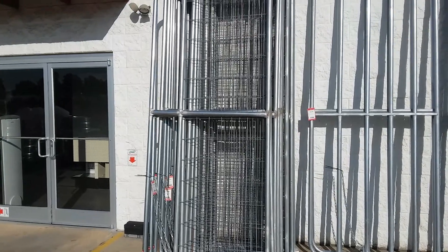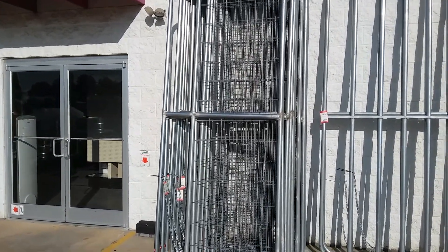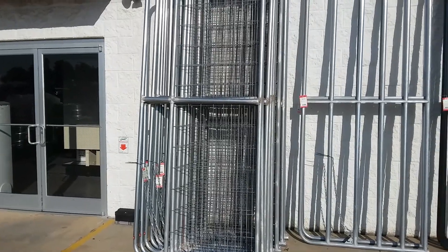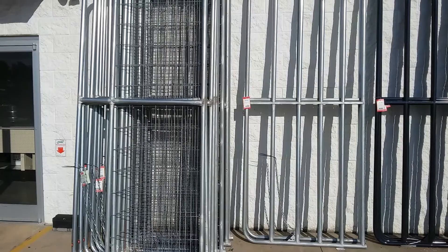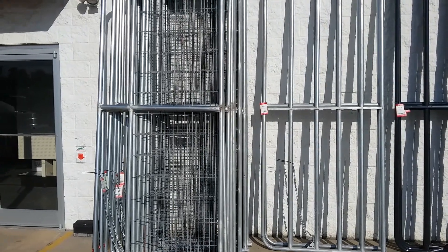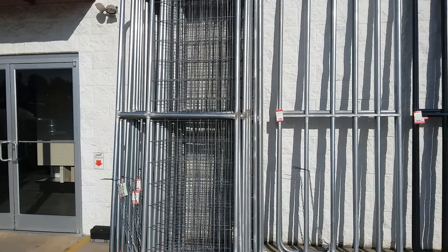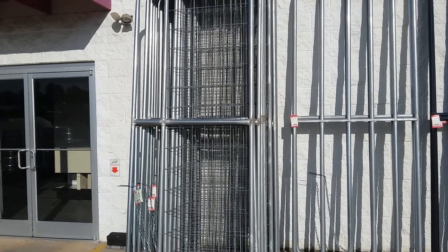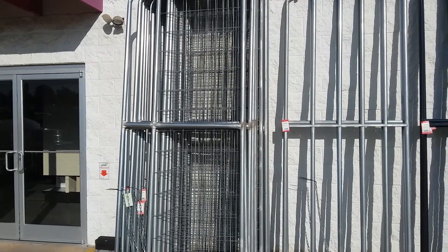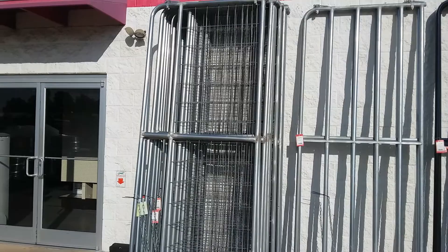Hey everybody, Frugal Farmer here looking at some gates. The gate on the left is ten foot long, that little gate on the right is ten foot long. I like the gate on the left better. What I want to do is put two of these at the entrance to my property, where they'll be about 15 foot off the road, so you can pull off the road safely, open up the gates, go in, and close them.